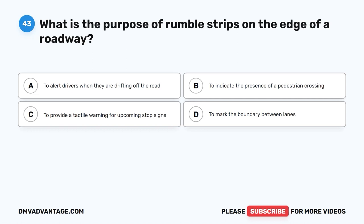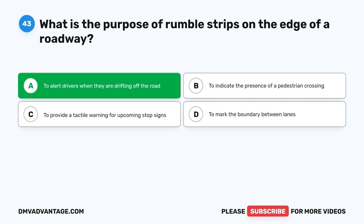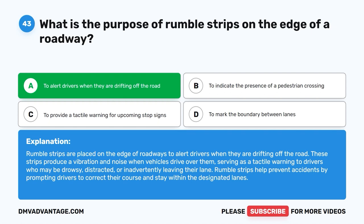Question forty-three. What is the purpose of rumble strips on the edge of a roadway? A. To alert drivers when they are drifting off the road. B. To indicate the presence of a pedestrian crossing. C. To provide a tactile warning for upcoming stop signs. D. To mark the boundary between lanes. The correct answer is A: to alert drivers when they are drifting off the road. Rumble strips produce a vibration and noise when vehicles drive over them, serving as a tactile warning to drivers who may be drowsy, distracted, or inadvertently leaving their lane, helping prevent accidents.